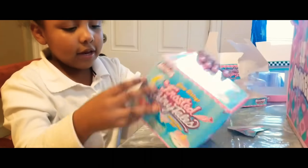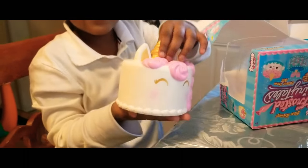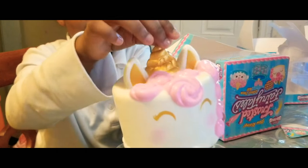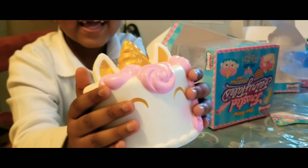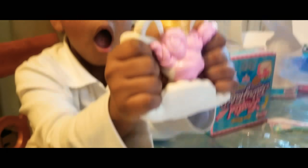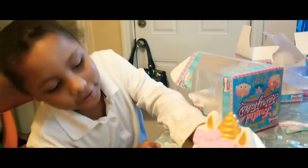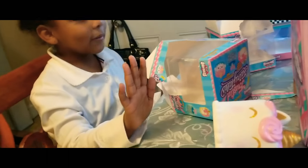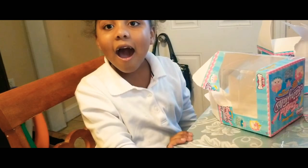Let's open it from the bottom because that's much easier and faster. Here is the squishy out of the package. How does it feel? Really really good. Is it soft? Yes. What does it smell like? Smell it! It smells like icing — it smells like cake! Wow, it feels really good.